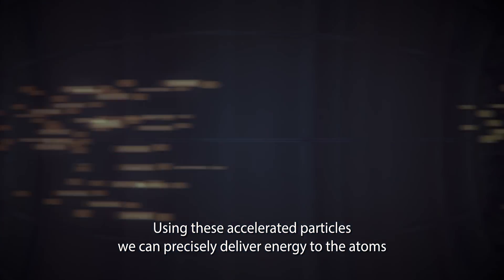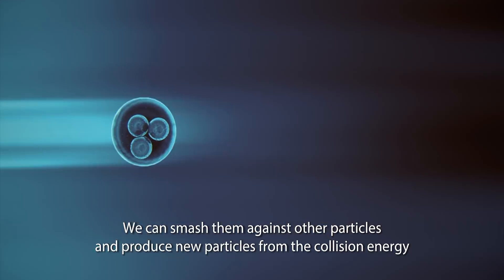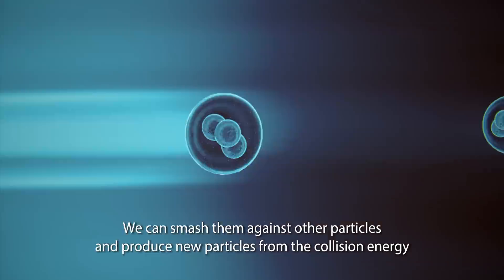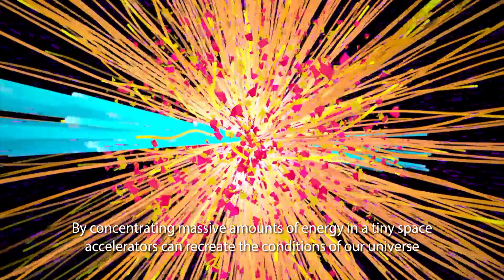Using these accelerated particles, we can precisely deliver energy to the atoms. We can penetrate the atoms and modify their nuclei. We can also smash them against other particles and produce new particles from the collision energy.